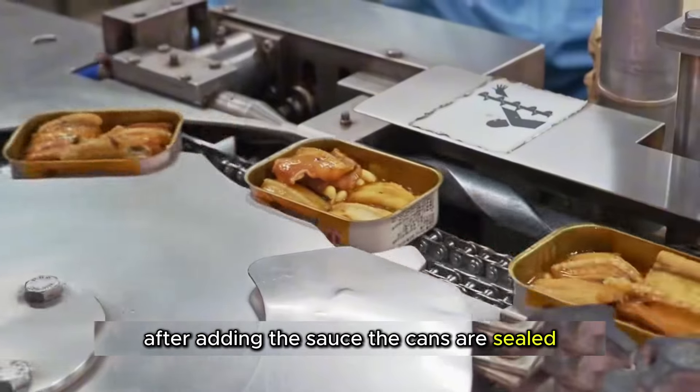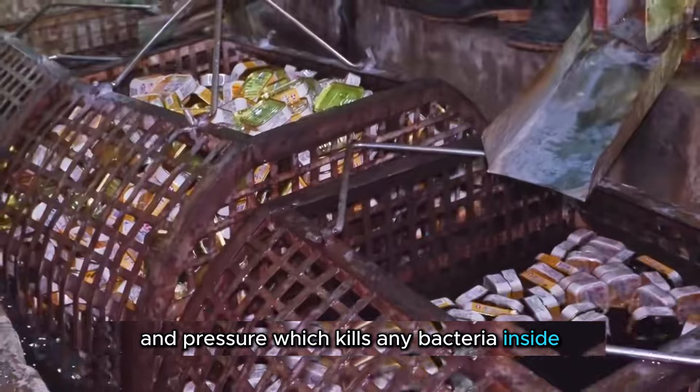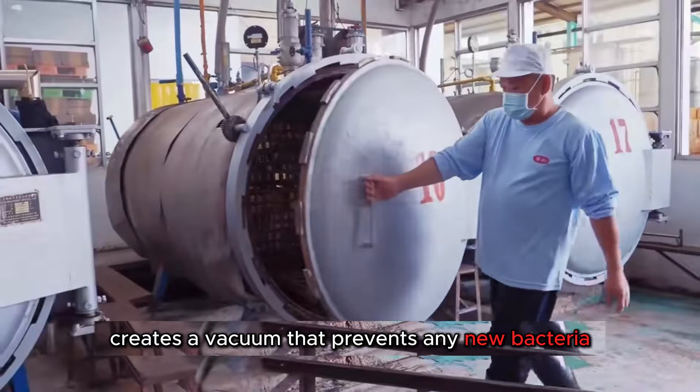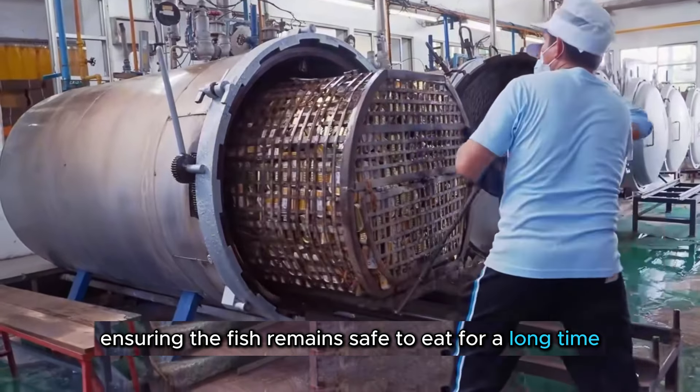After adding the sauce, the cans are sealed and then moved to the sterilization process. This crucial step involves steam cooking the cans at high temperatures and pressure, which kills any bacteria inside. The sealed environment creates a vacuum that prevents any new bacteria or air from entering, ensuring the fish remains safe to eat for a long time.